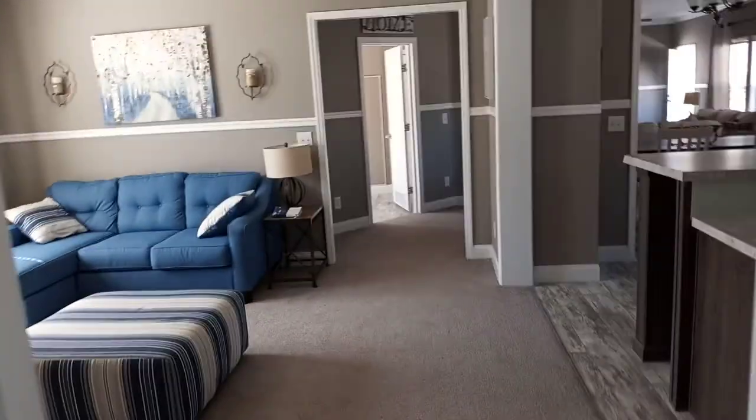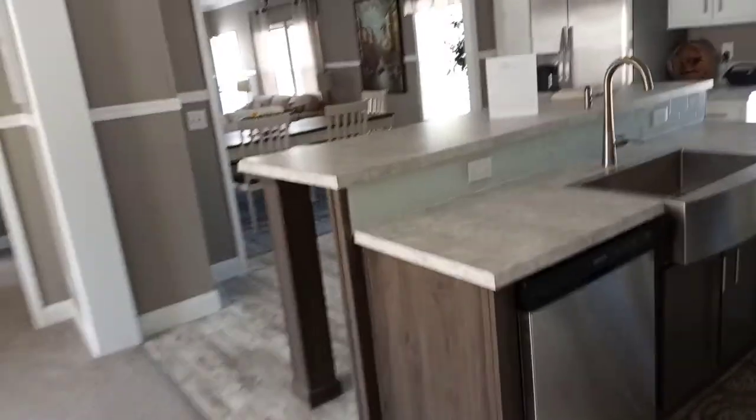Guys, definitely tell me what you think about this home. I'm not gonna say if you like it — I know you like it. Thank you, and we will see you again.